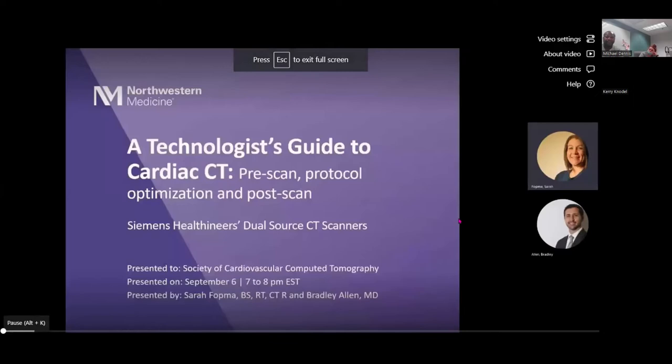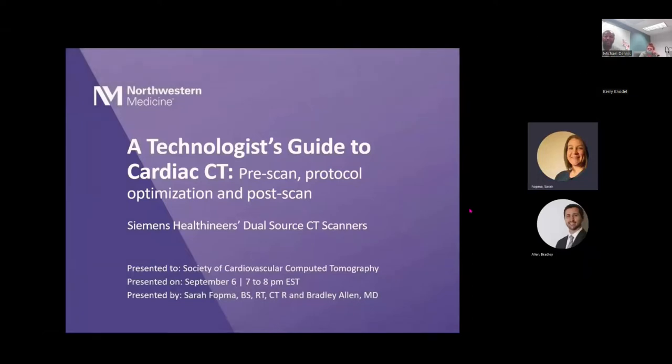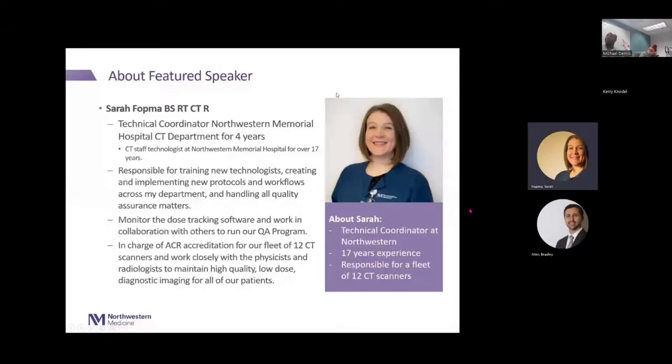Hi everybody, thank you for joining us. Dr. Allen and myself are going to present A Technologist's Guide to Cardiac CT: Pre-Scan, Protocol Optimization, and Post-Scan, all on the Siemens Healthineers Dual Source CT Scanners. My name is Sarah Fottmai. I've worked at Northwestern Memorial Hospital for over 17 years; the last four years in the role of Technical Coordinator for the CAT scan department. My main responsibilities are training new technologists, creating and implementing new protocols and workflows, and handling all quality assurance matters.